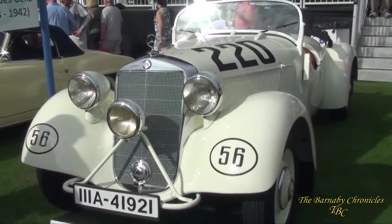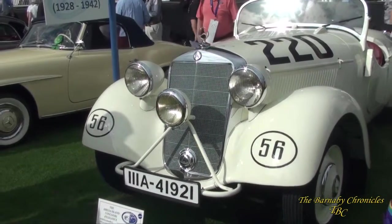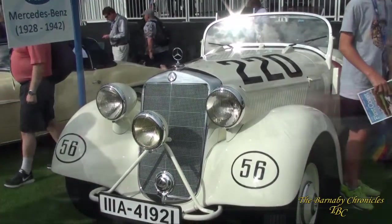It's a 1938 Mercedes — a smaller little brother to the one we just saw down here. It's a very special roadster, the 230.